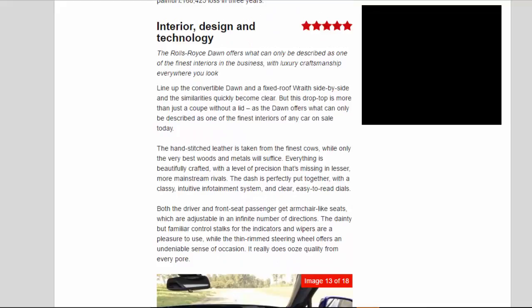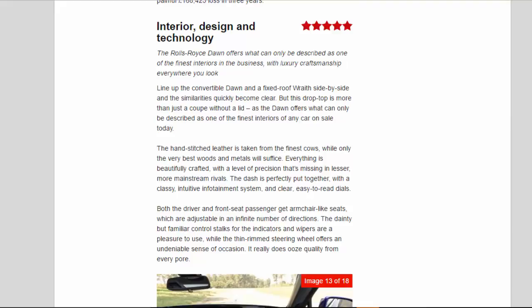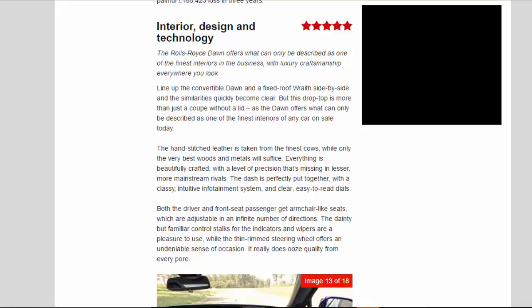Interior, Design, and Technology: Five Star. The Rolls-Royce Dawn offers what can only be described as one of the finest interiors in the business, with luxury craftsmanship everywhere you look. This drop-top is more than just a coupe without a lid — the hand-stitched leather is taken from the finest hides, while only the very best woods and metals will suffice. Everything is beautifully crafted with a level of precision that's missing in lesser, more mainstream rivals. The dash is perfectly put together, with a classy, intuitive infotainment system and clear, easy-to-read dials.